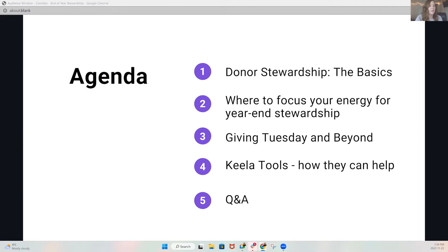This is the third edition of Care Lab's year-end giving series. Today we're really going to look at showing your donors some love during the most important time of year for fundraising. Specifically, we're going to look at the basics of donor stewardship, where you can focus your energy to see the highest return, and giving Tuesday activities and beyond to take your stewardship right through until January. Then Elsie is going to hop on at the end and show you all of the good things that Keela can do to help you accomplish all of these things, and then we'll have a bit of time for Q&A.